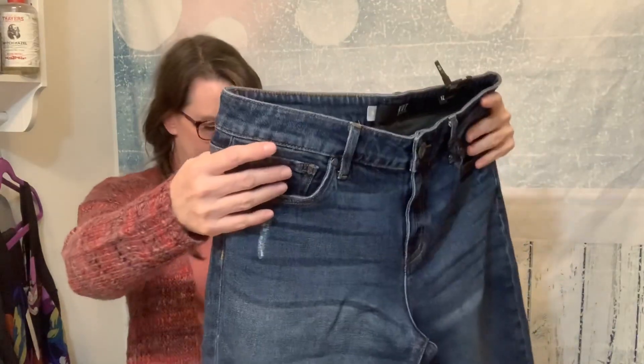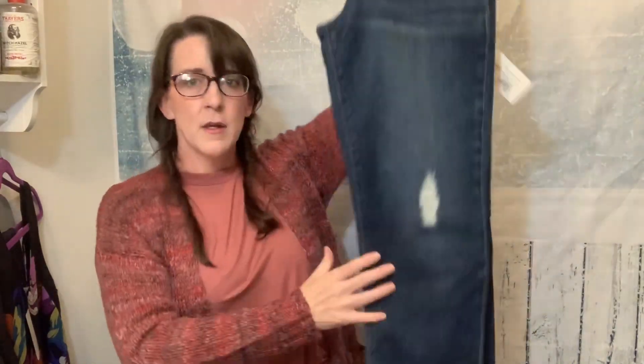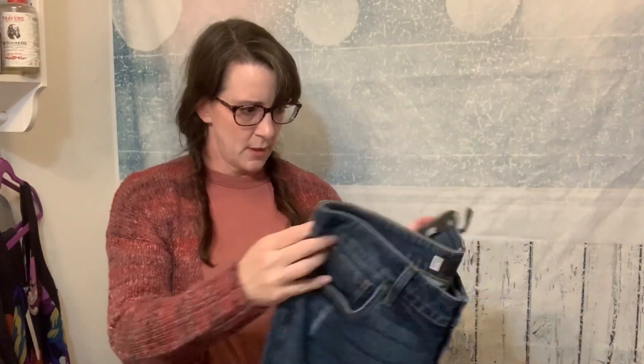Last is a pair of denim. We have the Cut from the Cloth Breeze Ankle Straight Leg. I usually like skinnies lately, but Cut from the Cloth is always nice denim, so we shall see. Looks like it's marked down — we'll try it on.